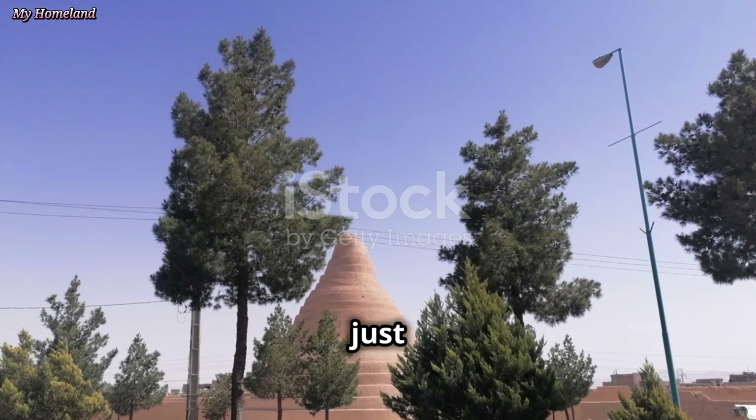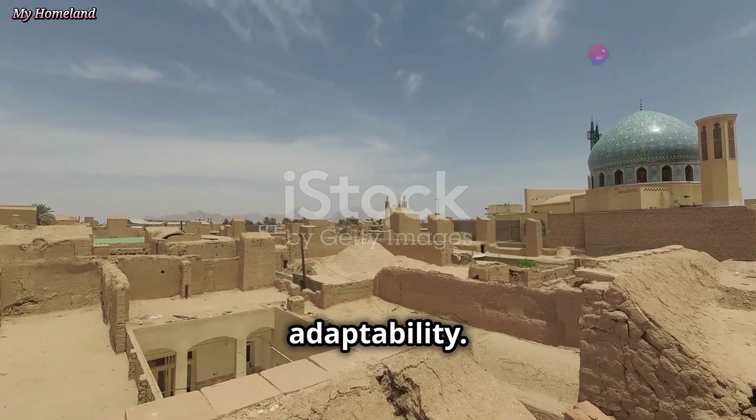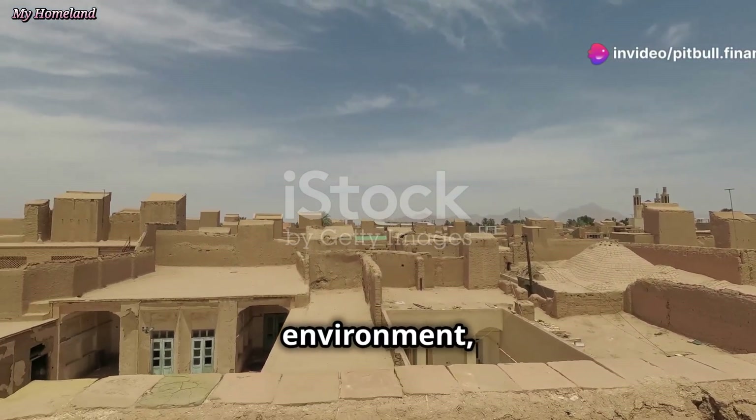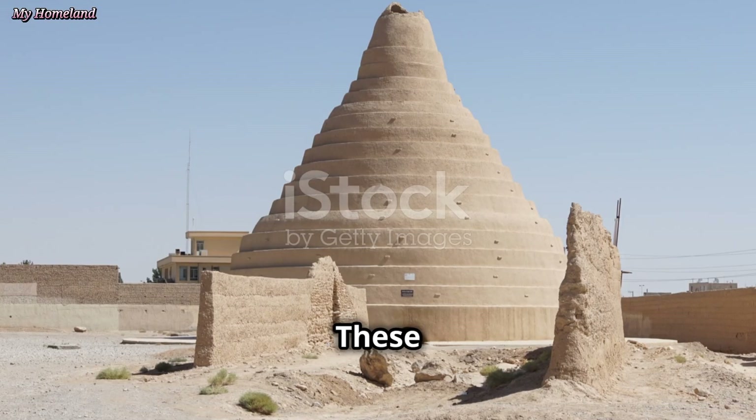Yakchals are more than just ancient refrigerators — they are a testament to human ingenuity and adaptability. They represent a time when people lived in harmony with their environment, using their understanding of nature to overcome challenges and improve their lives.